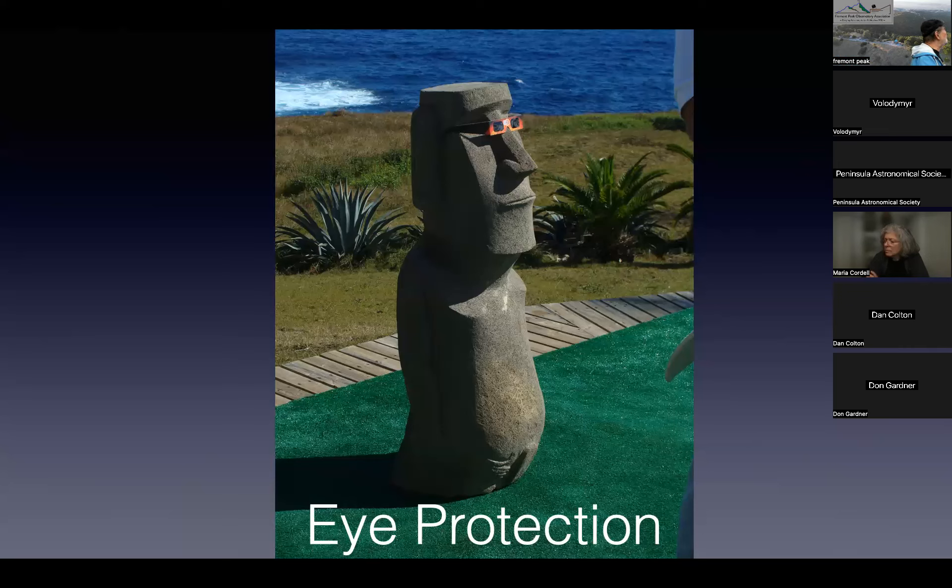It's very important that you don't take your eye protection off until you can confirm positively that the eclipse has begun. In other words, you look through your glasses and don't see anything — that's the first time it's safe to take those glasses off. Don't do it before that.